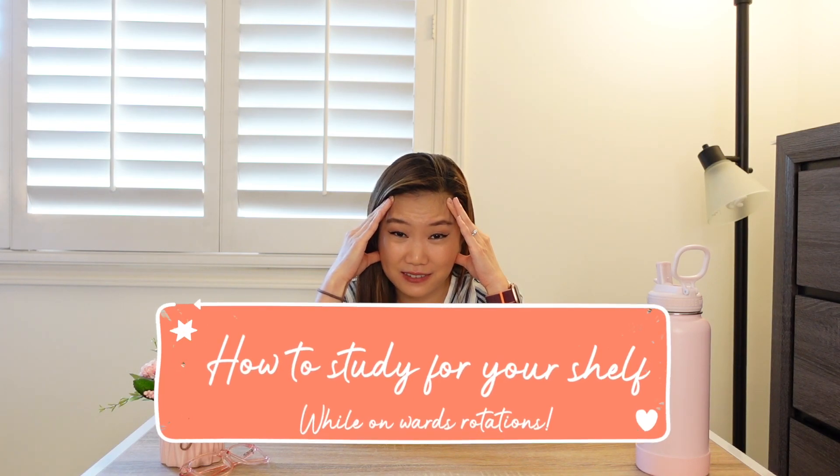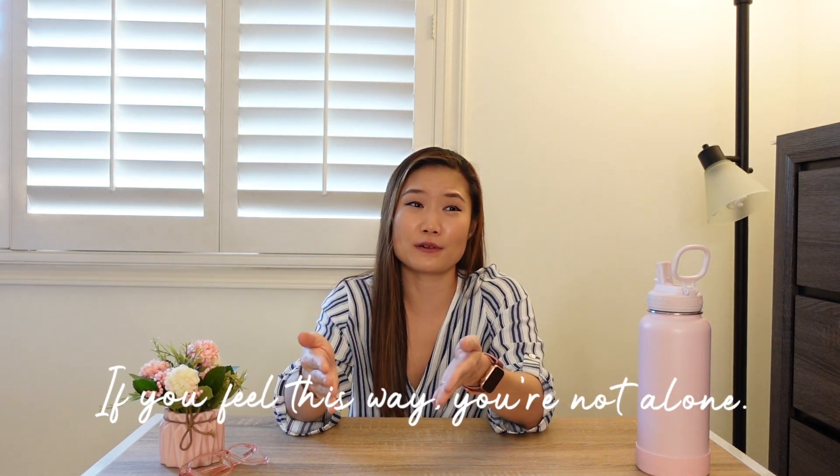I hate exams. They caused me so much stress and anxiety throughout medical school, throughout residency, but unfortunately they are a fact of life, so you do need to make them a priority.